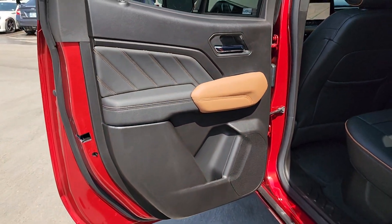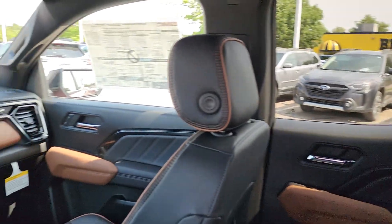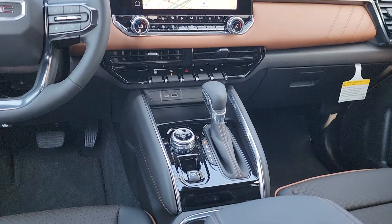Feel confident and relaxed wherever the road takes you in this capable canyon. Treat yourself to a test drive today. Our staff will toss you the keys and give you an outstanding customer experience.